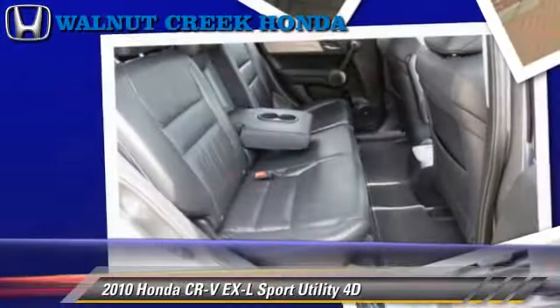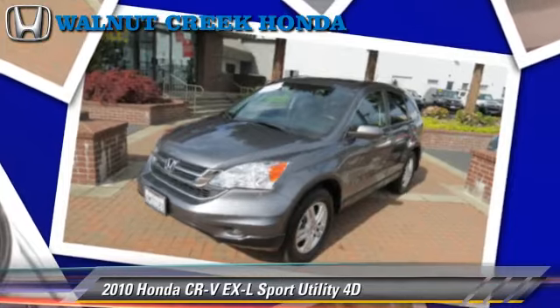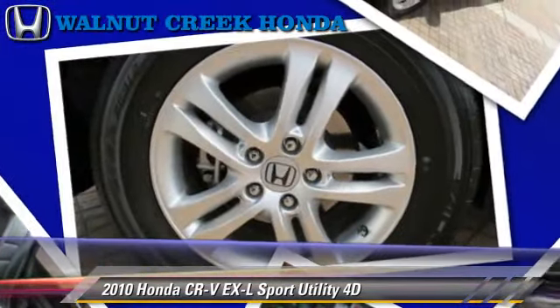Comfort and convenience features include navigation system, heated seats, Bluetooth wireless, and backup camera. Give us a call to schedule your test drive today.